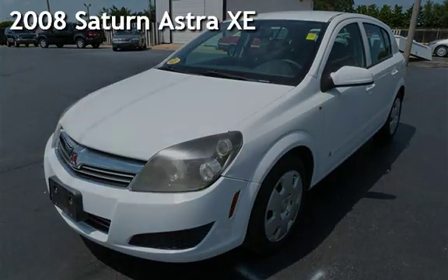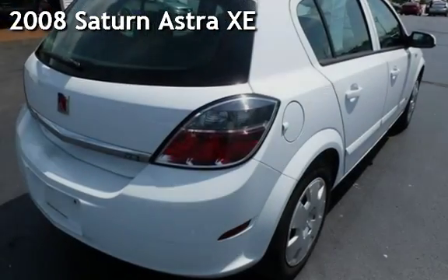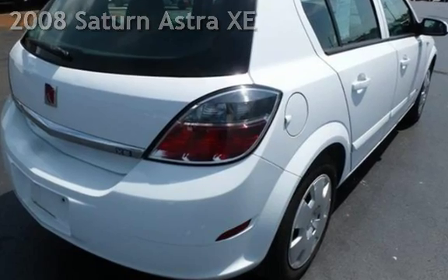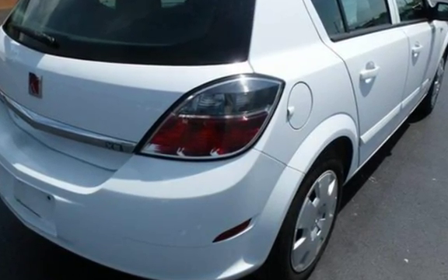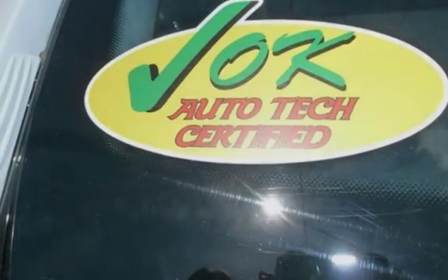Presenting a pre-owned 2008 Saturn Astra XE. This four-door hatchback has a four-cylinder, 1.8-liter I-4 engine, with front-wheel drive and an automatic transmission.